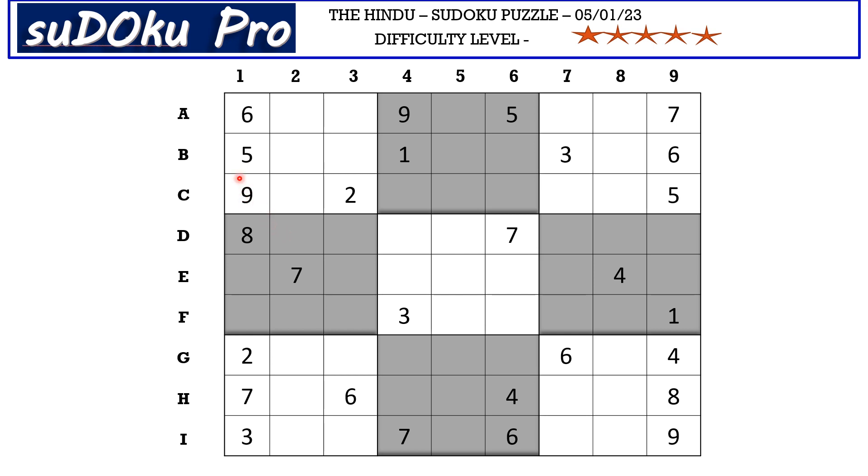Let's start with column one. In column one we have only two empty cells and the missing numbers are one and four. There is a one blocking from the F row, so F1 takes four and E1 takes one.